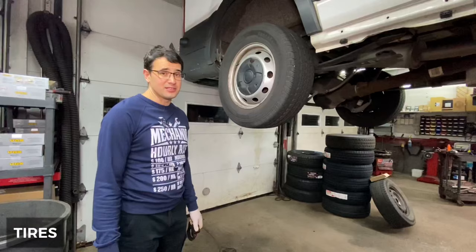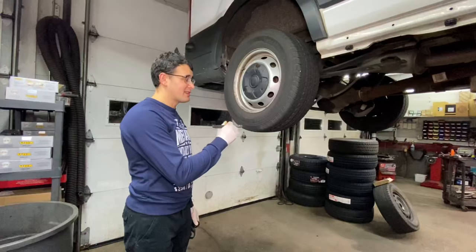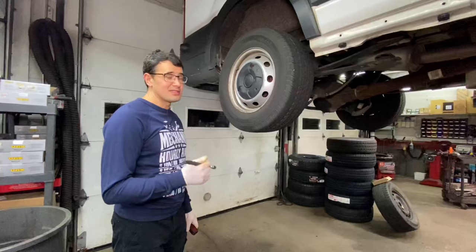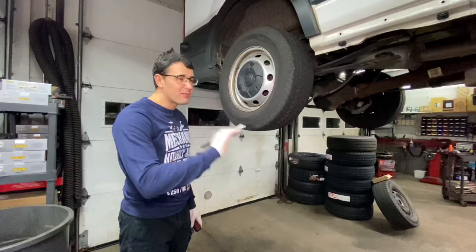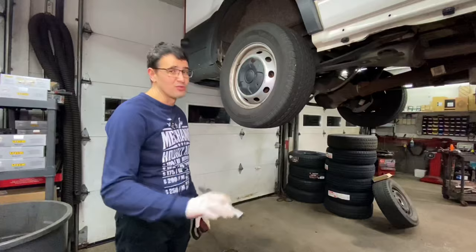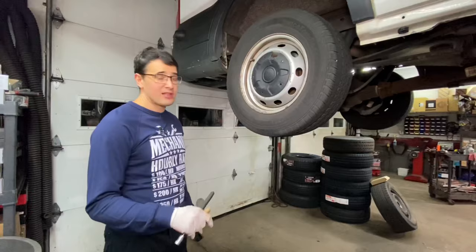The Ford company definitely has great engineers — just remember the Ford GT40. But whoever designed the brakes and tires for these vans must have been from the Fiesta department. The tires and brakes are so small that you're going to spend a lot of money on them every year. No matter what brand of tires you choose, they'll burn out in about 25,000 miles — they're too small. We've used a lot of brands on these vans.